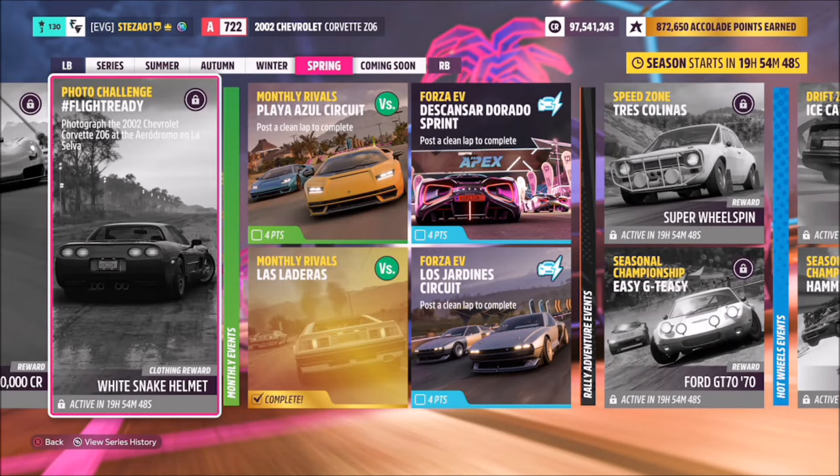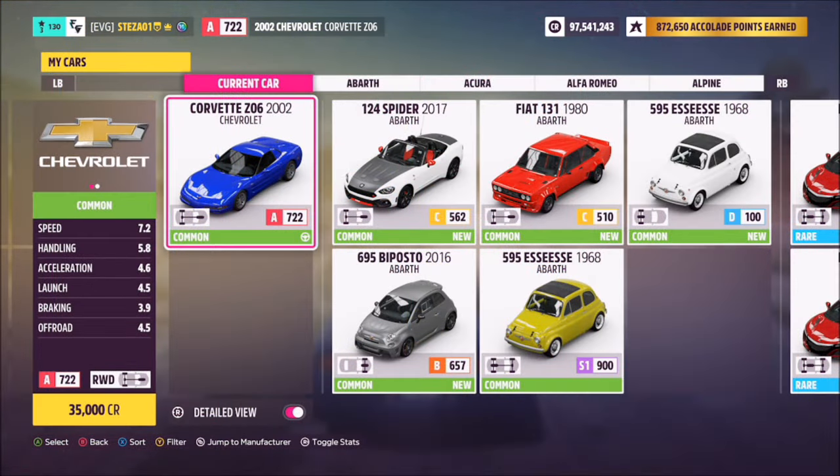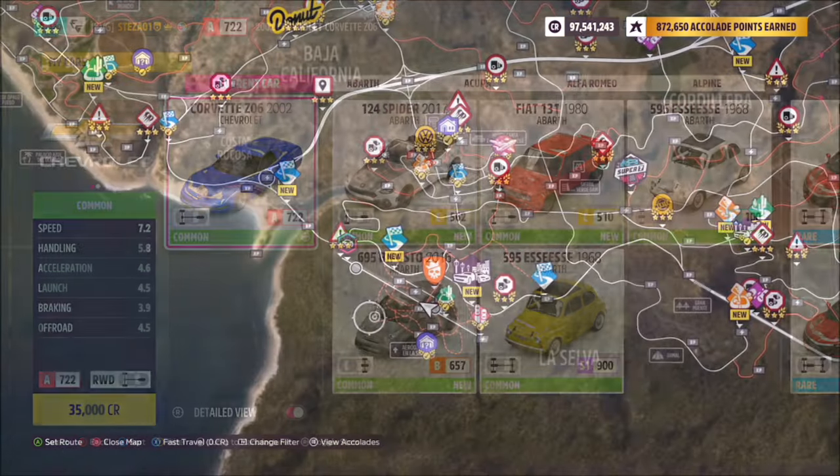Hello and welcome back to the channel. This week's photo challenge guide is called Flight Ready, which wants you to photograph the 2002 Chevrolet Corvette Z06 at the Aerodromo en La Selva. This is the 2002 Corvette Z06 and it will take you back 35,000 credits, so reasonably cheap if you don't own one already.